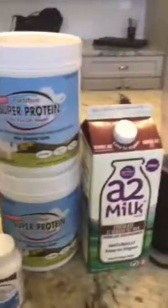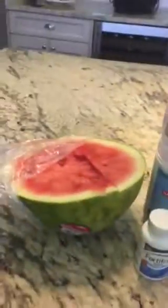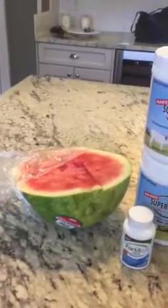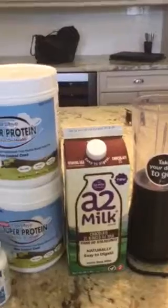Right after working out you want high glycemic index food, not low glycemic index — that's for before working out. High glycemic index is going to spike your insulin and raise your blood sugar. And the L-citrulline in the watermelon actually converts to L-arginine, vasodilating the blood vessels and bringing the combination of whey protein and casein protein to your muscles immediately.